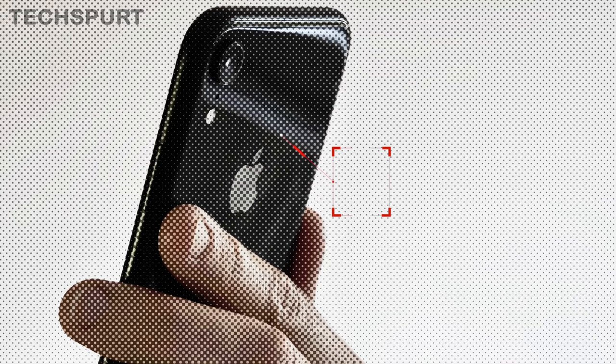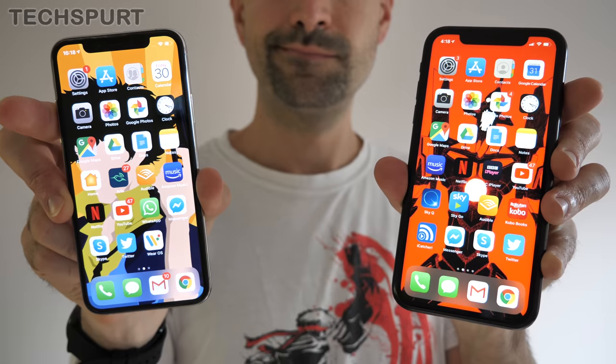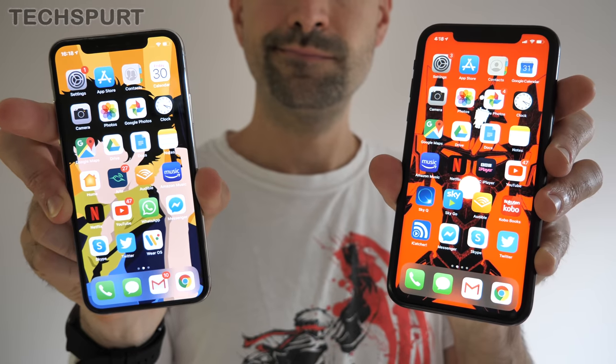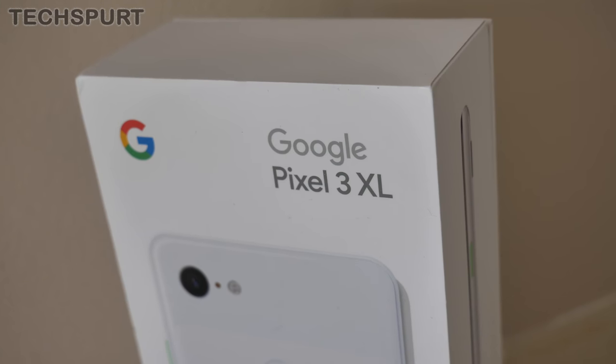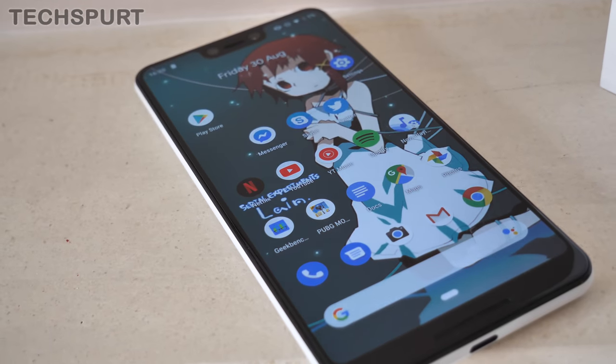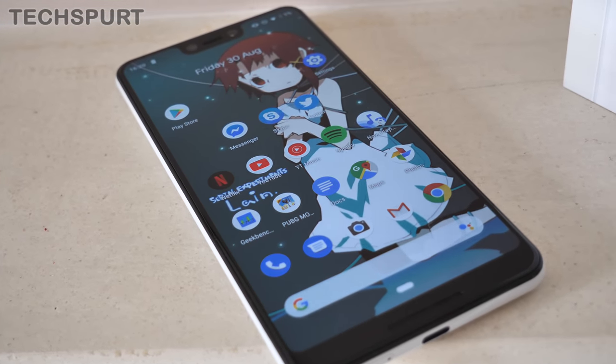Which phones right now actually support eSIM? A lot of Apple's latest gear comes with an eSIM, including the iPhone XS, XS Max, and XR. The Apple Watch and iPad Pro also have their own eSIMs, so you can get them on their own individual data plan. Google's Pixel 3 and Pixel 3 XL also support eSIMs, and it's a safe bet the new iPhones and Pixel handsets launching later in 2019 will follow suit.